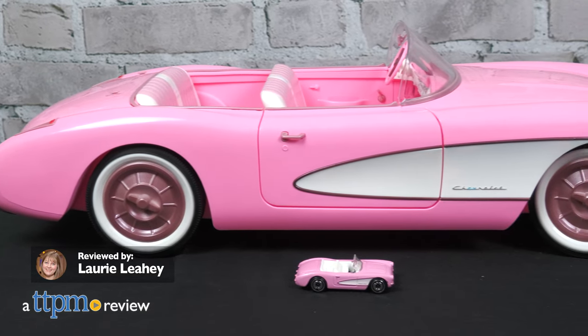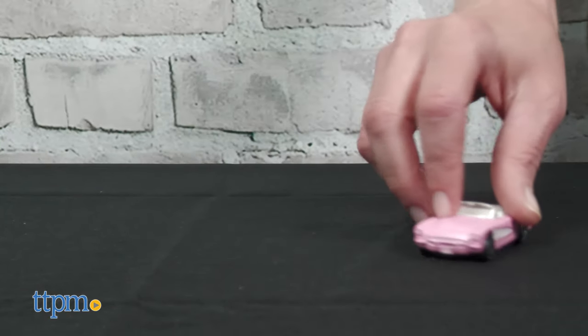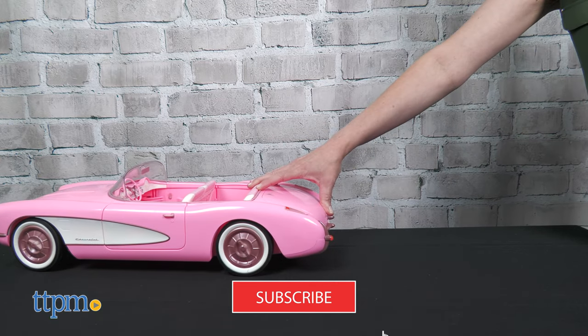Whether big or small, you can collect Barbie's iconic pink convertible. We'll take a closer look at these two cars from Mattel right after you subscribe to see more Barbie movie toys.